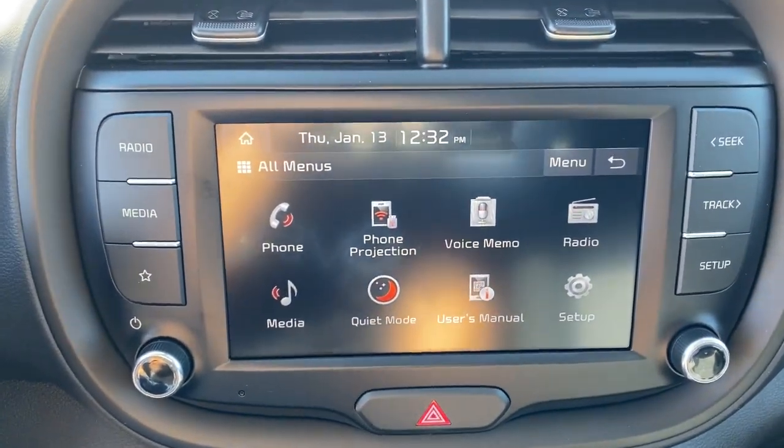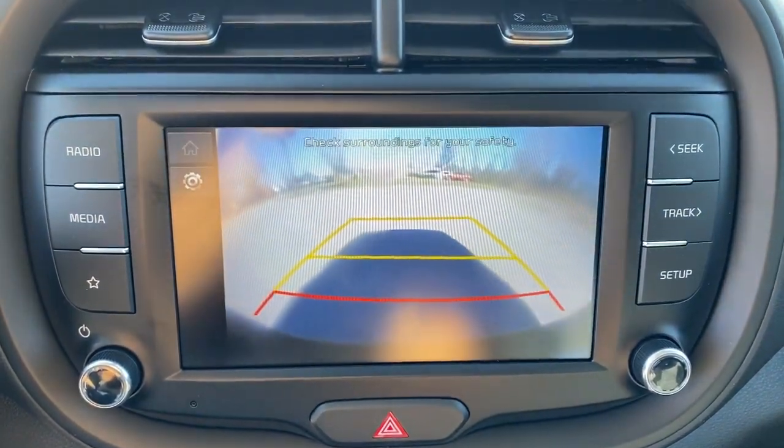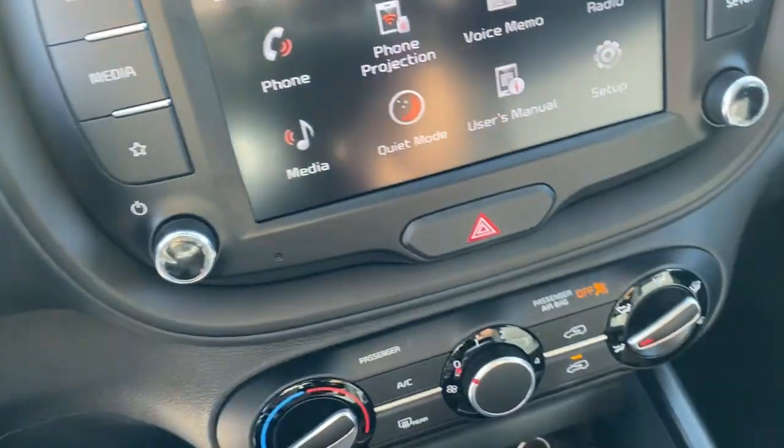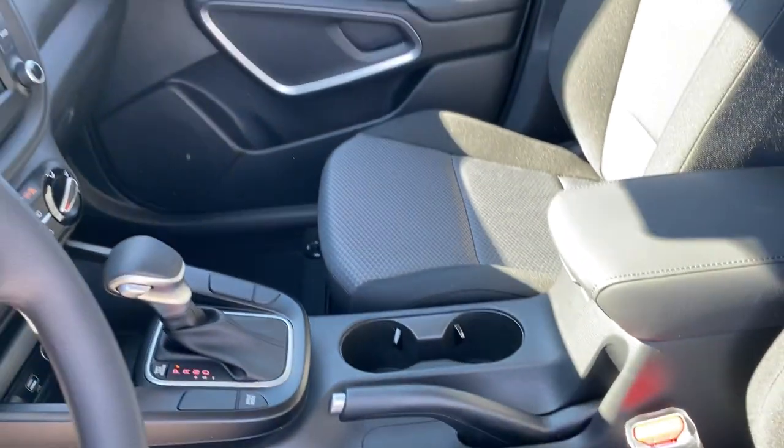You want to have fun but need to be practical. Don't compromise — get the best of both worlds with a Soul. Our team will give you an outstanding test drive experience. Stop in today.